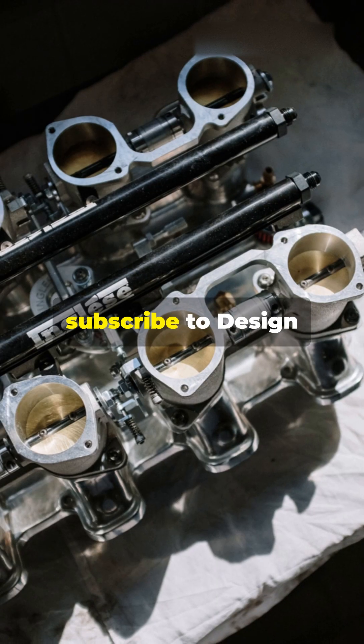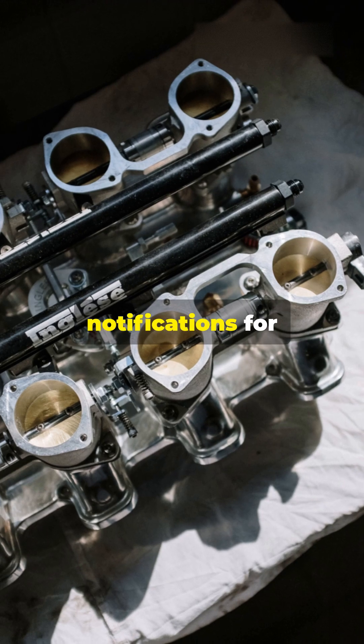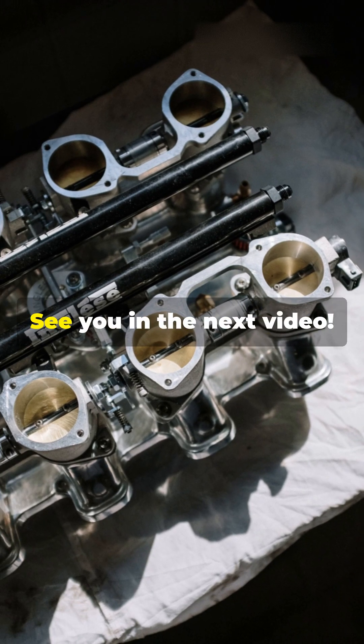If you found this video helpful, hit the like button, subscribe to Design Hub Heavy Machinery, and turn on notifications for more technical insights. See you in the next video.